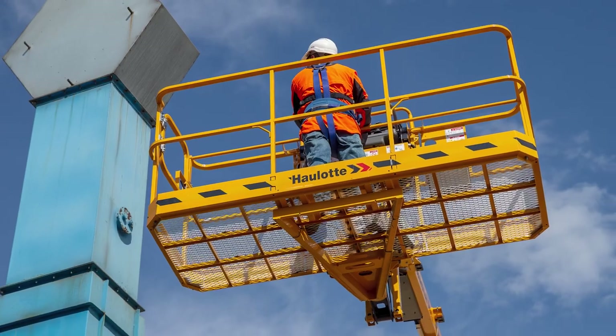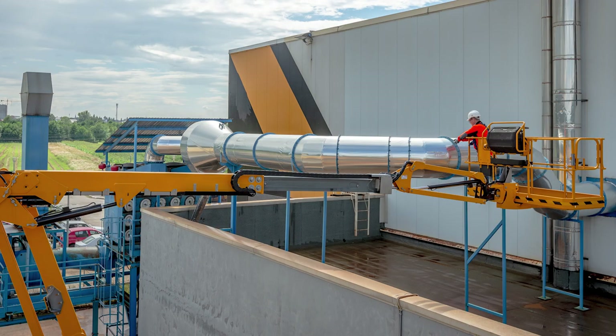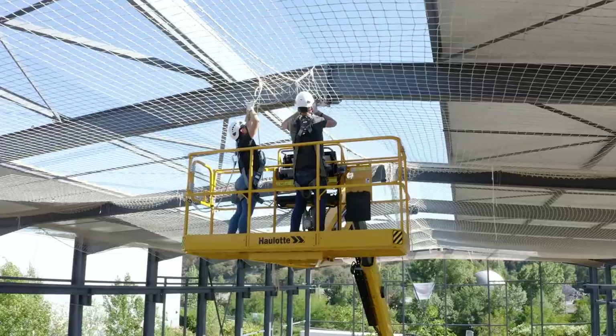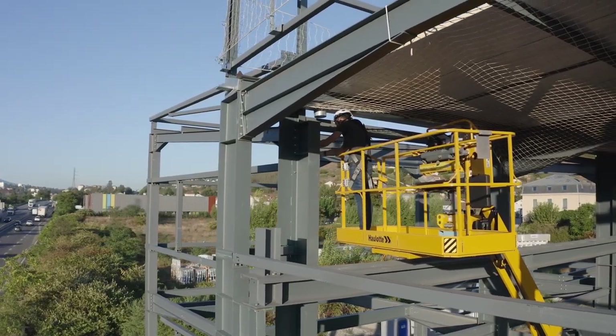This boom elevates your work with a working height of 52 feet and a horizontal reach of 26 feet. The 25-foot up-and-over clearance allows for countless configurations, optimizing production time.